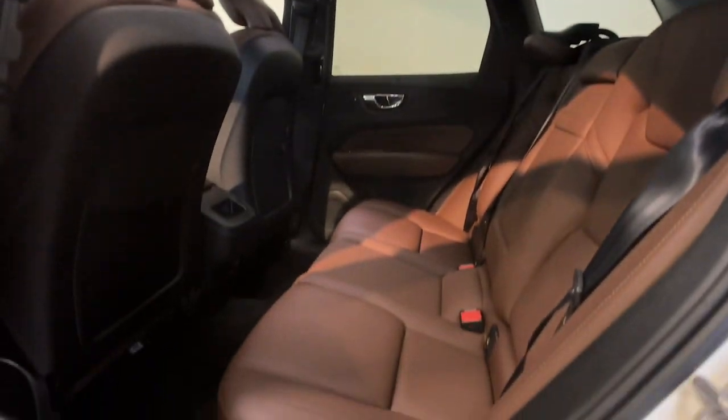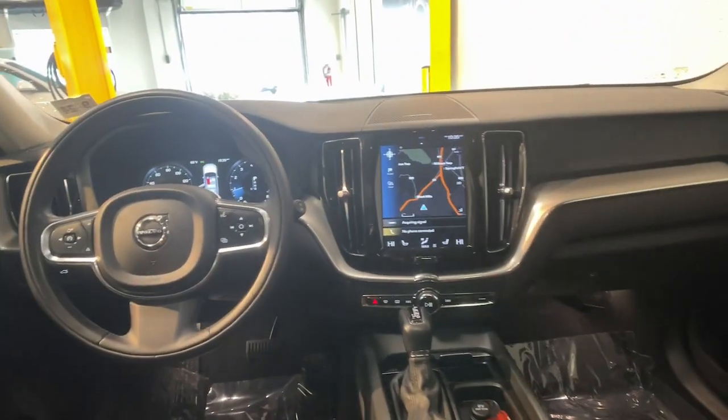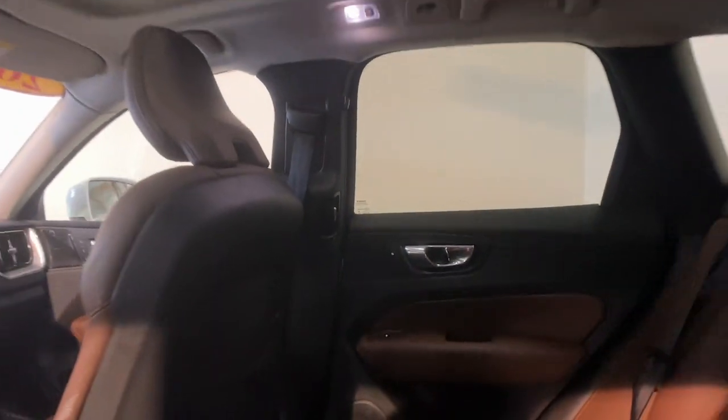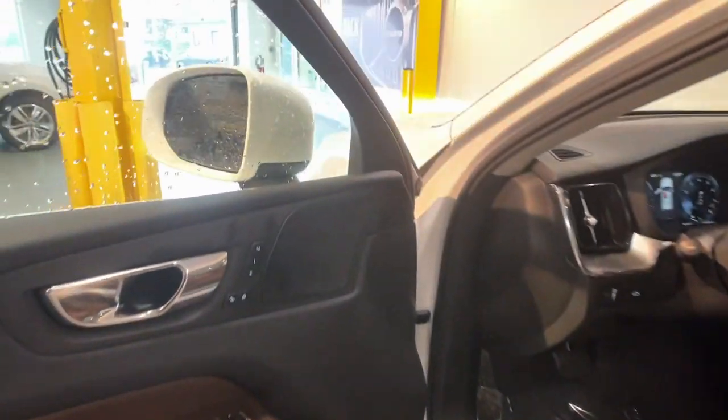These are just some of the great options this vehicle comes with: Apple CarPlay and/or Android Auto, Moonroof, Keyless Entry, Power Lift Gate, Backup Camera, Power Passenger Seat, Satellite Radio, Premium Sound System, Fog Lamps, and Heated Mirrors.